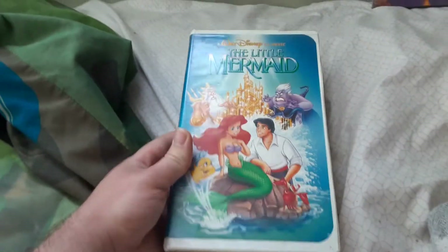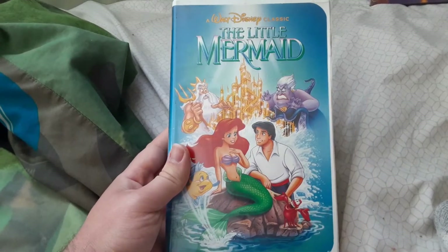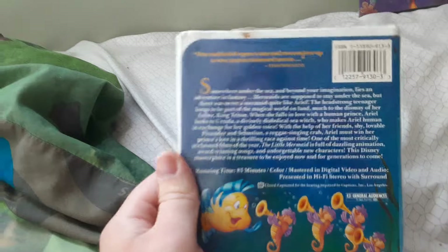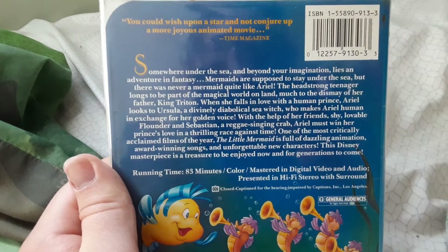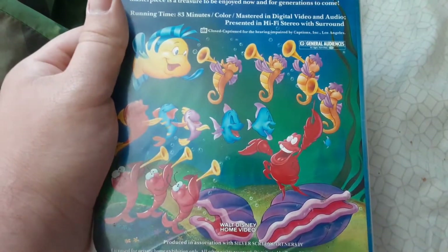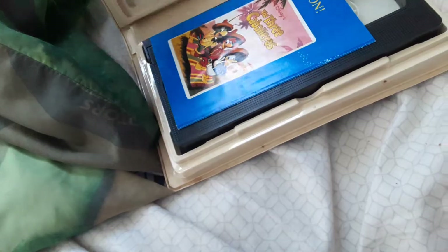Turn off the videotape from 1990. You probably know it has a controversial cover art — I'm not going to go into full detail, that'd be too inappropriate. It says, 'You could wish upon a star and not conjure up a more joyous animated movie' — that's from Time Magazine. It's rated G, it's 83 minutes. There are no previews on this tape whatsoever, and it has the original inserts — I'll show them real quick.